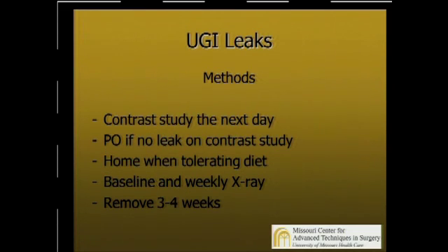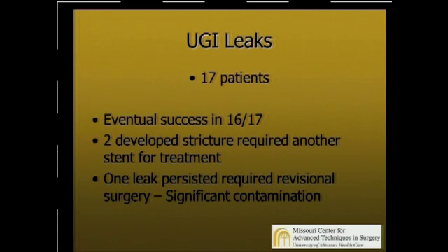The day after the stent is placed, we get a contrast study. We let the patients eat if there's no evidence of leak. They often go home a day or two after the stent is placed. We get a baseline x-ray and then weekly x-rays because of the high rate of migration. If they migrate, we try to reposition them or put in a different stent or technique to keep it from migrating again. Generally for leaks, we leave these in for four weeks. In our experience, we've had 17 patients with leaks over a three-year period. Eventually we were able to get 16 of 17 healed using stent therapy. Two developed a stricture that required another stent, and there was one leak that persisted and required revisional surgery — early in our study, this patient had significant contamination that we chose not to clear up, which is probably why it didn't heal.